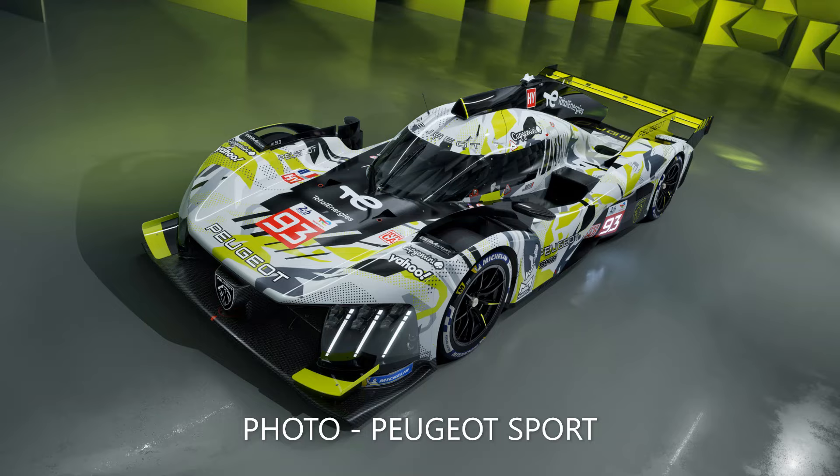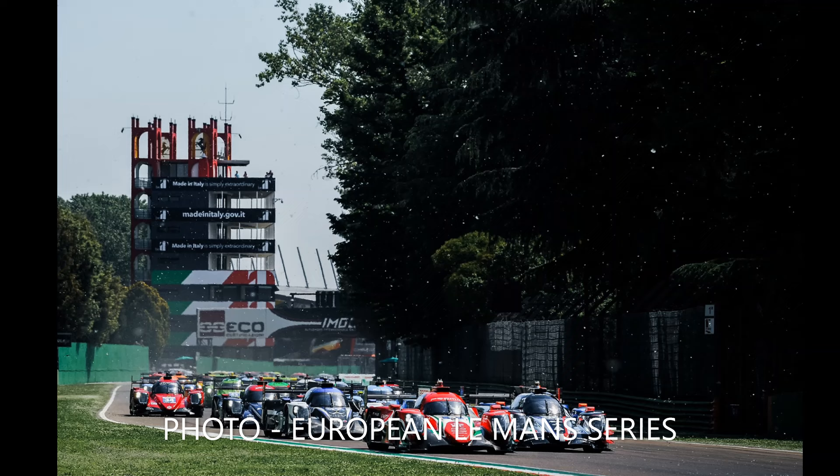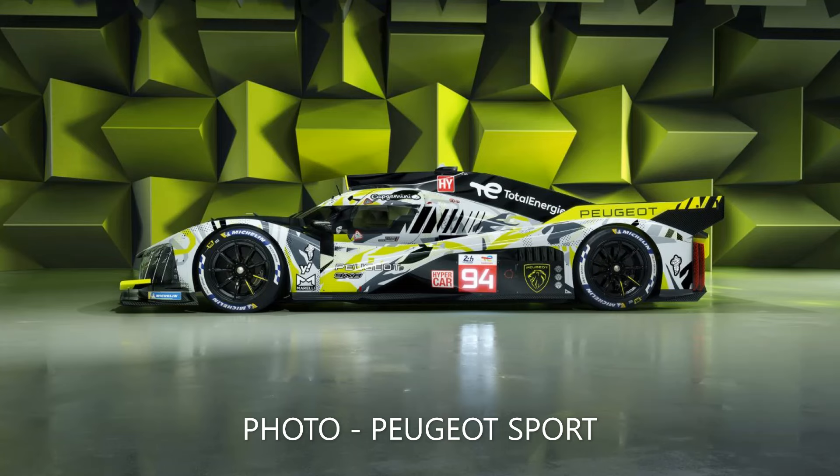Peugeot have plenty of testing planned before this car makes its race debut at Round 2 of the World Endurance Championship at Imola on the 21st of April. The car ran at Paul Ricard in December, was at Motorland Aragon last week, and is back at Paul Ricard next week.